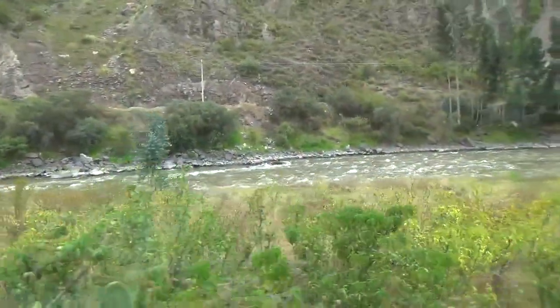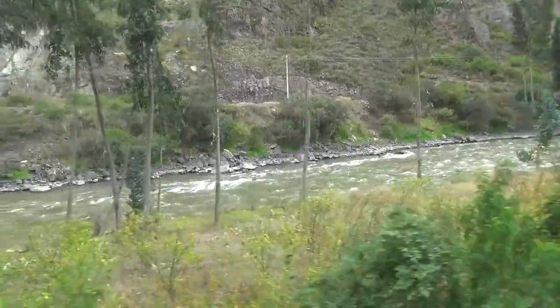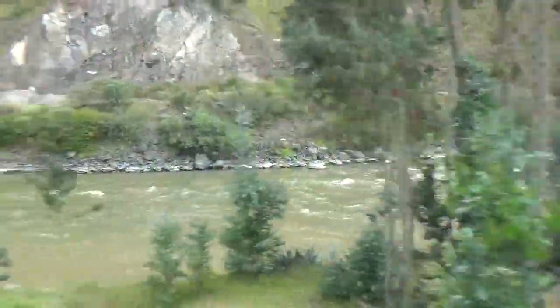This is the river that will give origin to one of the tributaries that will start the Amazon River. Do you want to see it? It's a great place.